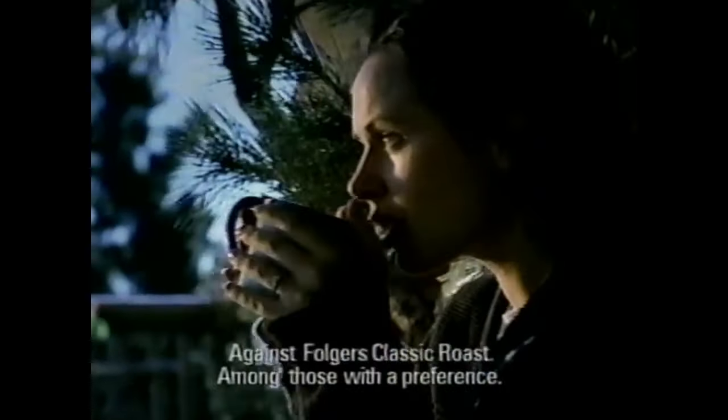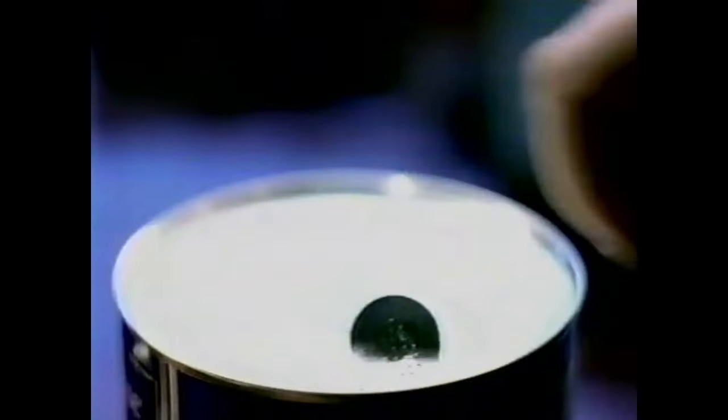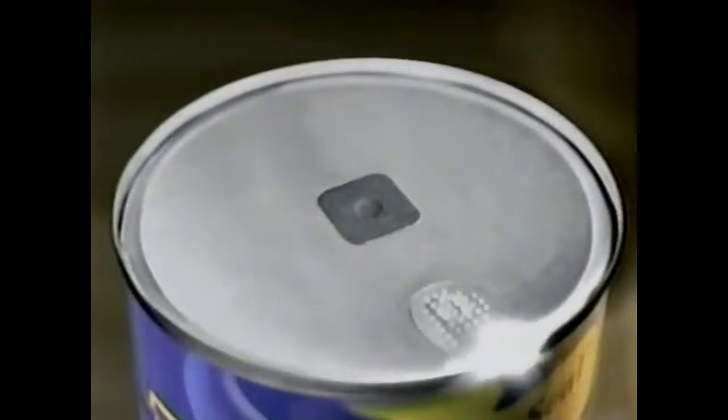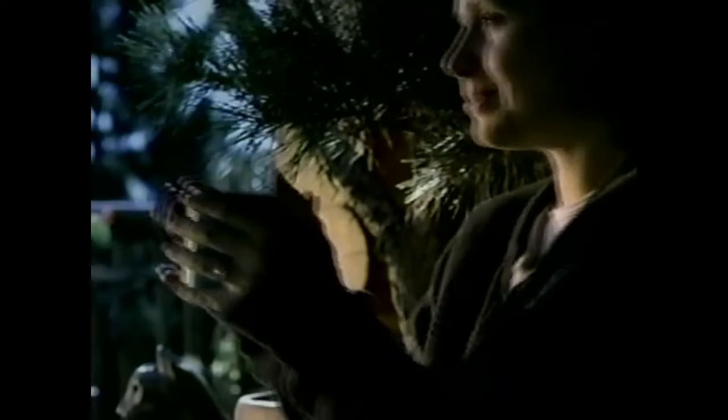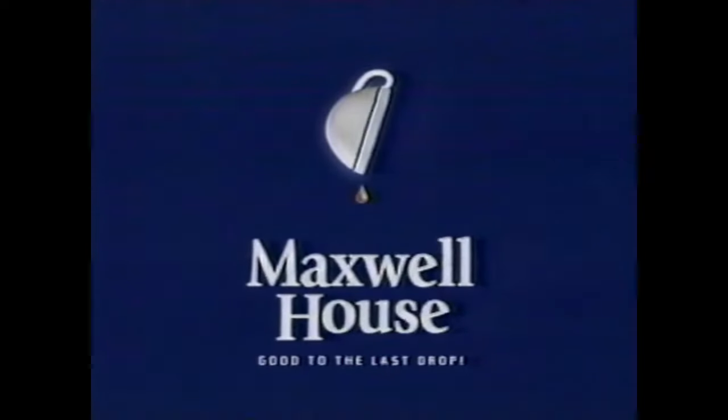Did you know Maxwell House Original tastes fresher than the other leading coffee? And today, Maxwell House — and only Maxwell House — comes with the easy-open fresh seal that locks in flavor and aroma. It's our freshest coffee ever. Taste coffee as fresh as the morning. Maxwell House Coffee — make every day good to the last drop.